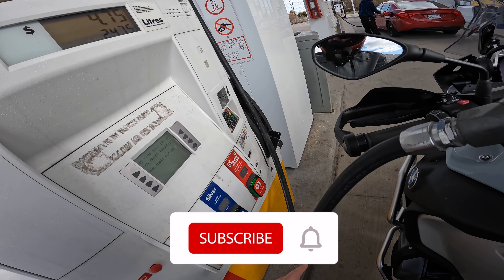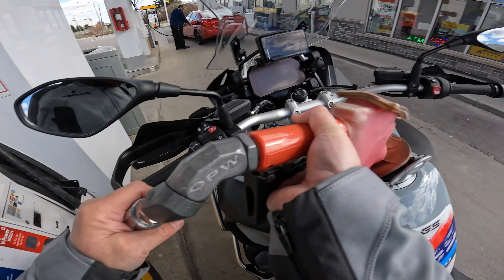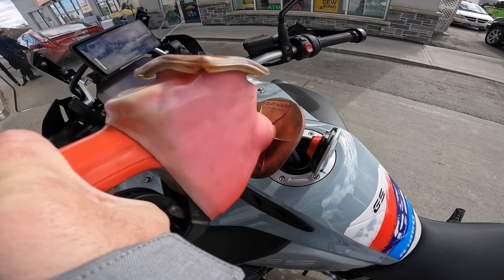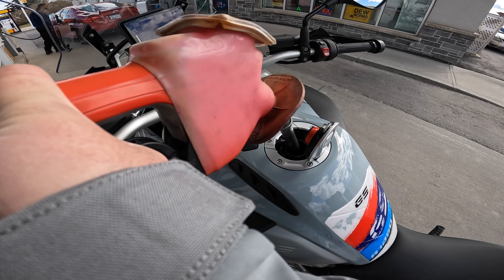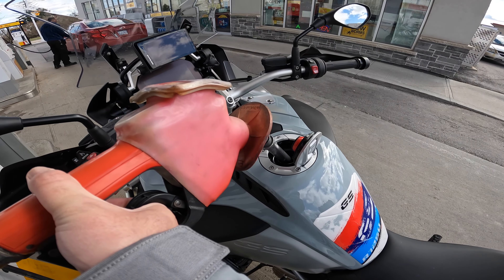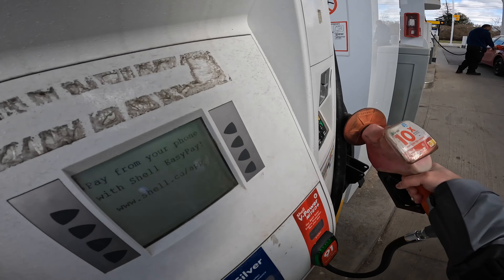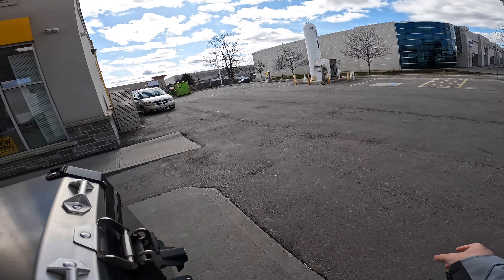Gas today is about $1.91 for the Shell V-Power Nitro, which is the 91 octane. I'm assuming I'll be close to about $50 today and hopefully no spilling. And as I suspected, ended up spilling it. Hate it. I don't know when will be the day when I won't spill. $45.96. Time to clean up.